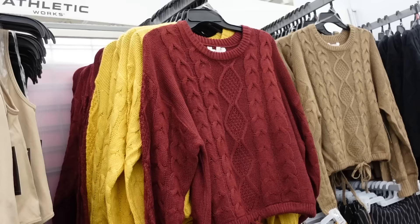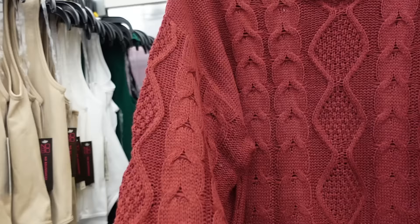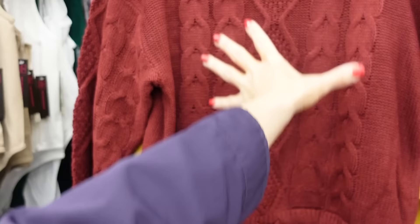Also new from No Boundaries is this drawstring sweater. So this one has that crew neckline, drop sleeve, it's cable knit through the body with this little tie at the ribbed wrist, and continues around the back. Comes in burgundy, gold, brown, and black, and they're $14.98.